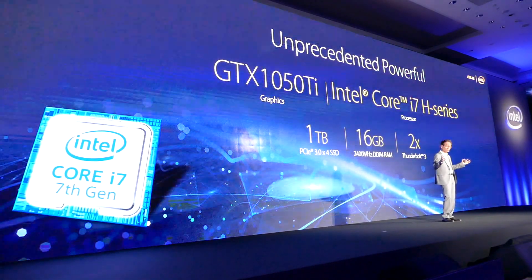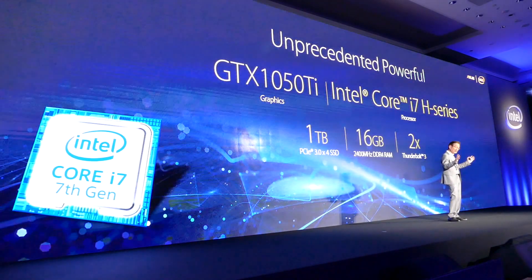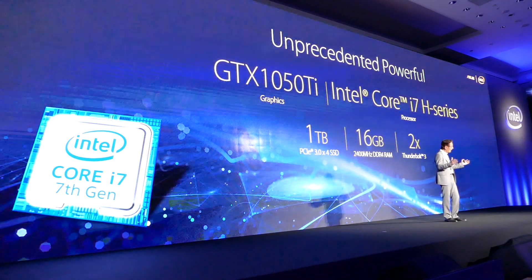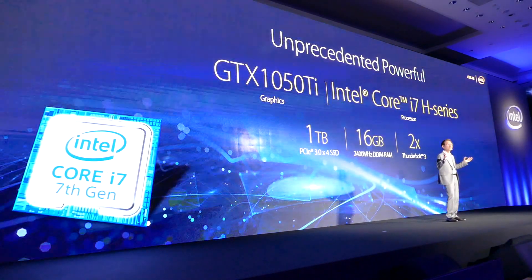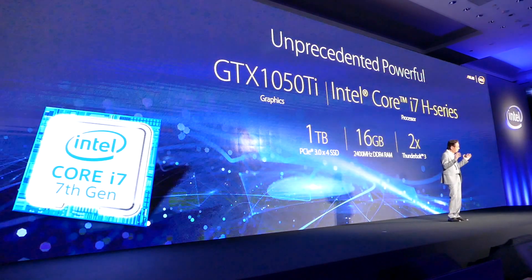It delivers unprecedented performance with state-of-the-art technology, starting with the superior GeForce GTX 1050 Ti, that is 30% more powerful than GTX 1050, the latest generation of Intel Core i7-H CPU, 16GB of the fastest DDR RAM, and 1TB of PCIe SSD, and two Thunderbolt 3 ports to maximize connectivity and productivity.